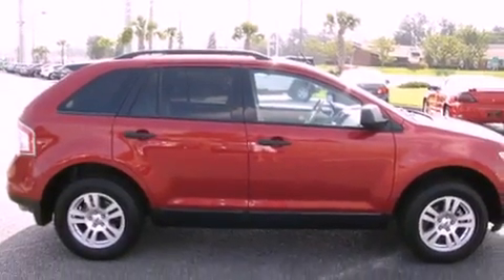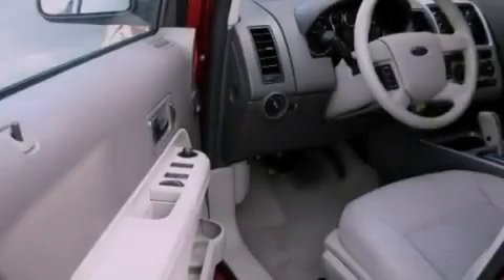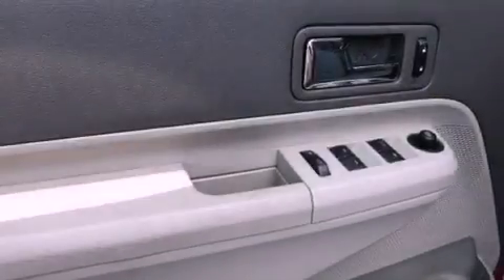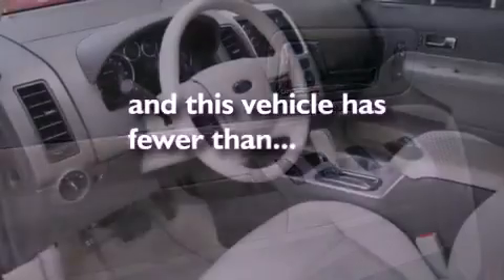Its top features include cruise control, a rear window defroster, a keyless entry system, a CD player, a multi-link rear suspension, aluminum wheels, a rear spoiler, a low tire pressure indicator, a security system, and this vehicle has fewer than 30,000 miles on the odometer.